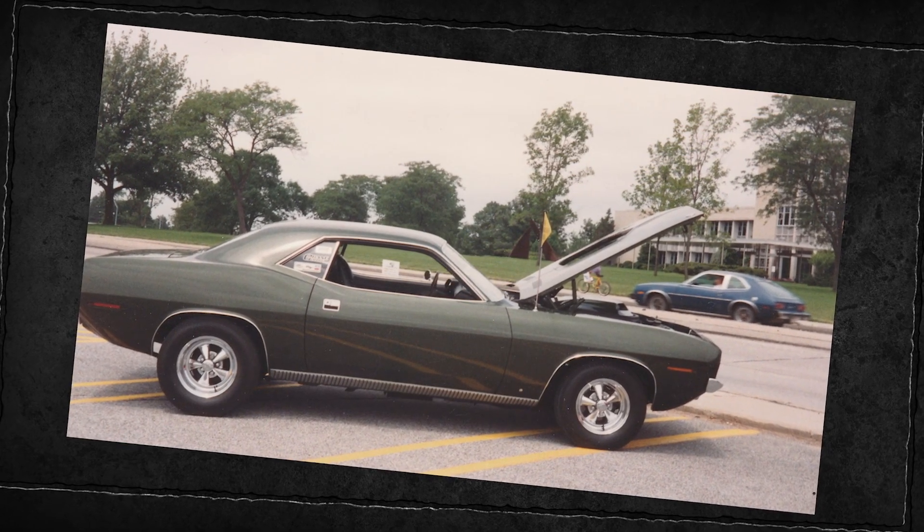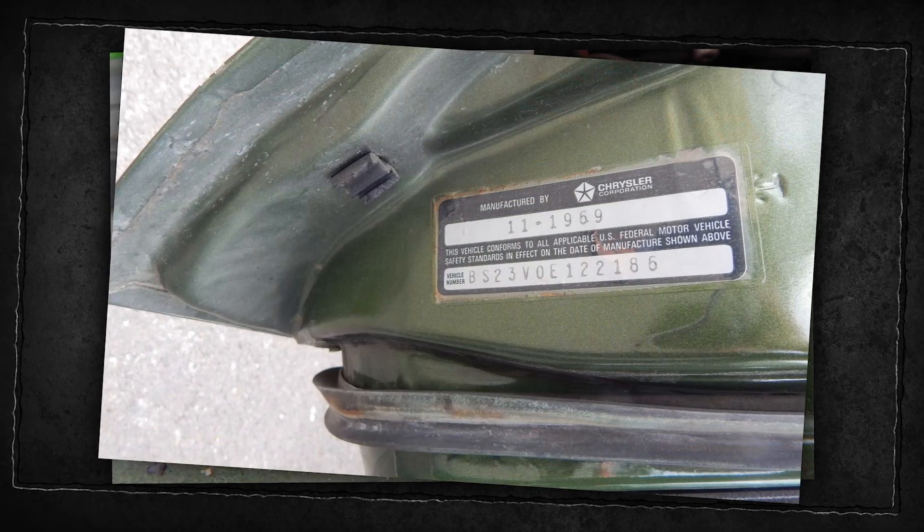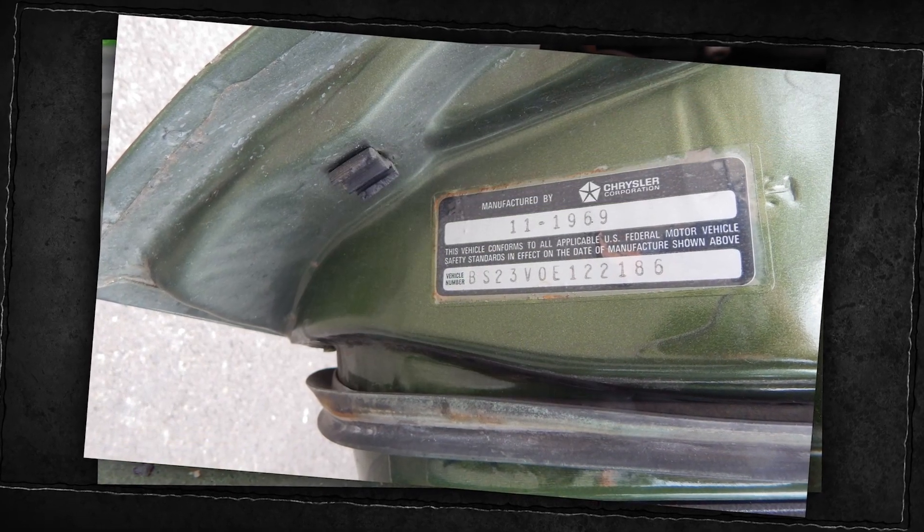Real nice car — dad bought a beautiful car. Numbers engine, numbers transmission, numbers carburetors — everything is right on this car. Now, in 1970, they built how many 440 six-barrel four-speed Cudas? 902.